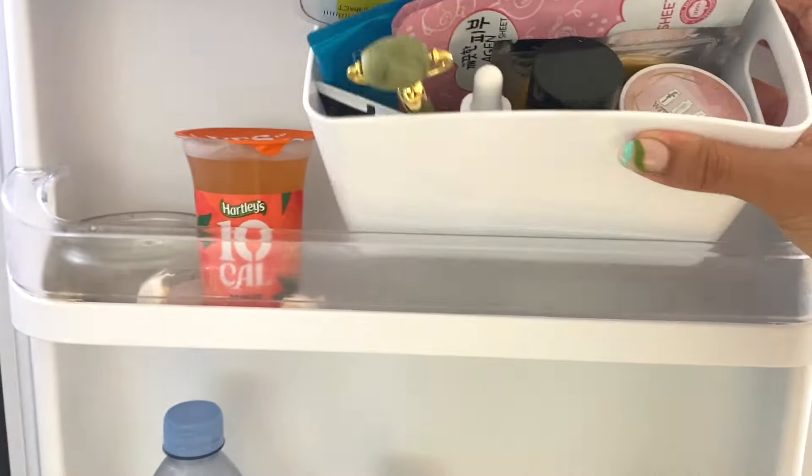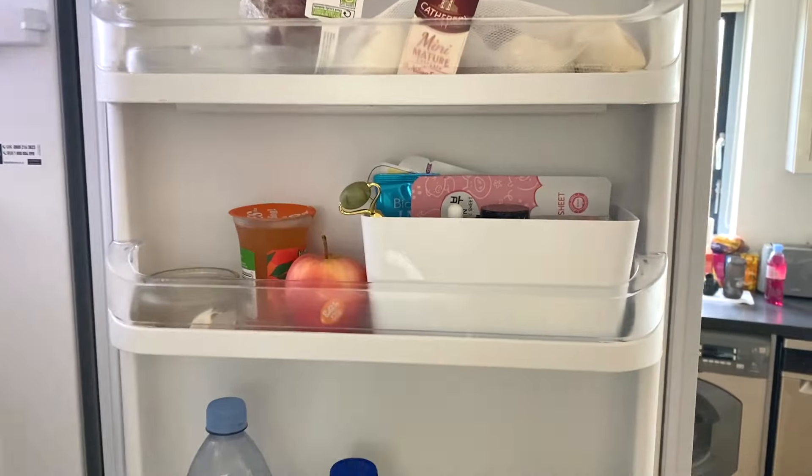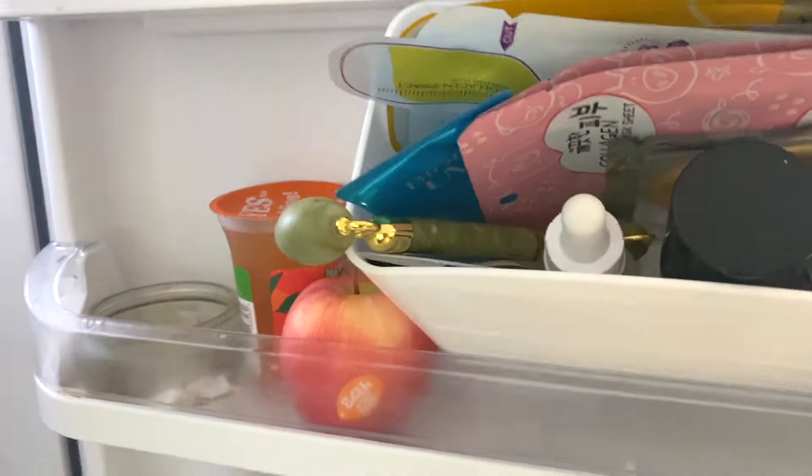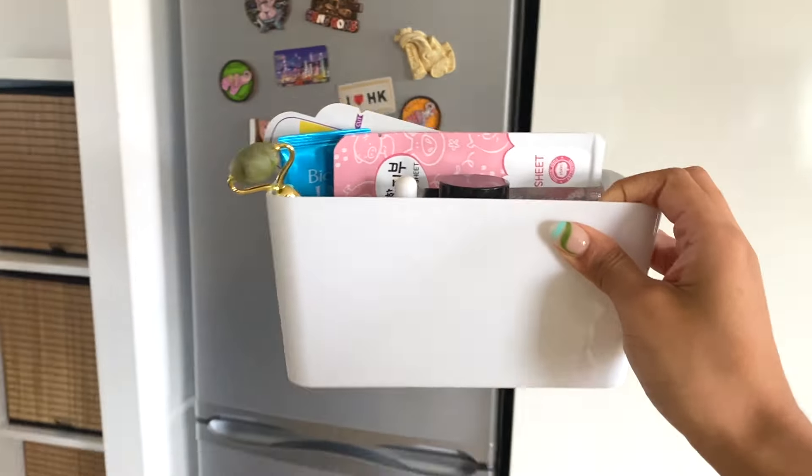This just fits perfectly in the fridge door and doesn't take up much room at all, which makes me very happy because I didn't want to sacrifice much space for food. In the morning I just grab it, refresh myself with some cold skincare, and I'm done. I really hope this video is useful for anyone doing the research on skincare fridges. I highly recommend just getting a cute little fridge box, saving yourself a bunch of money, and sleeping well at night. If you liked this video, give it a thumbs up, and let me know what other products you'd like me to give a brutally honest review of.